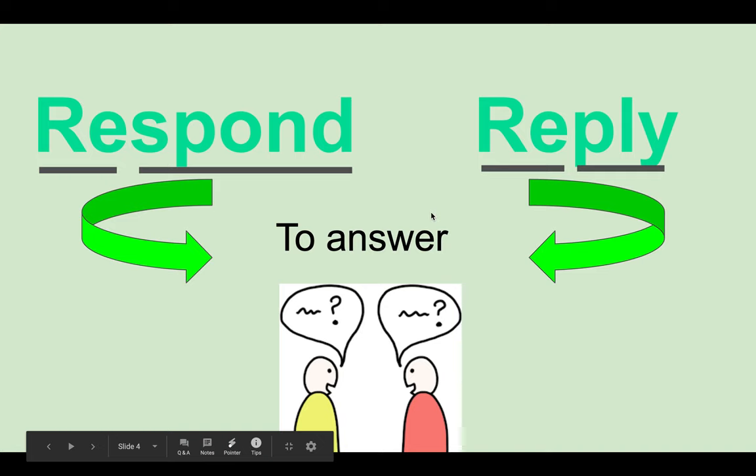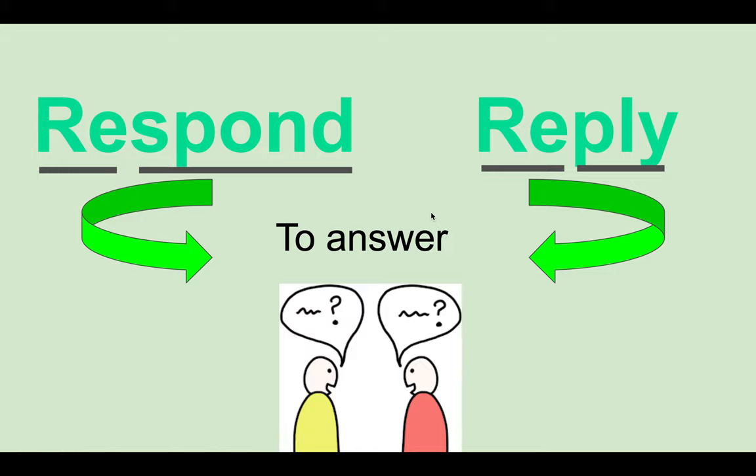The next word has two words. The first word is respond. The second one is reply. These two words both mean to answer. So for example, if someone is talking to you and asks you a question, you are going to respond or reply. During the story, you'll see that one character would be asking a question and the other character would either respond or reply.